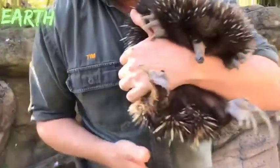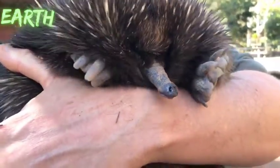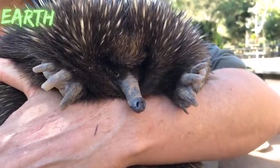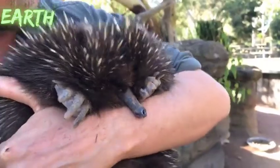Let's have a bit of a look at the echidna — their face is actually very cute. Can you see that? They're a really characterful little animal. You see so little of them because of all the spines, but they've got a really cute little face.